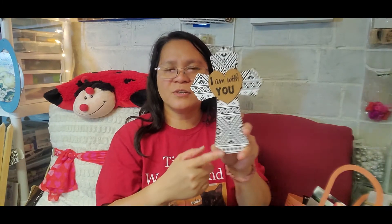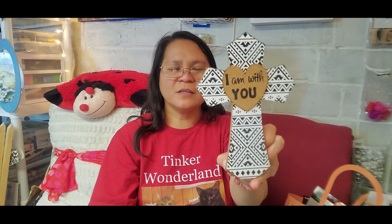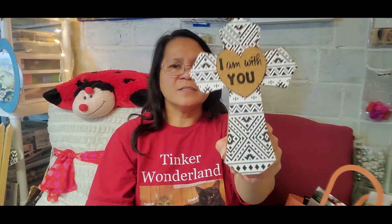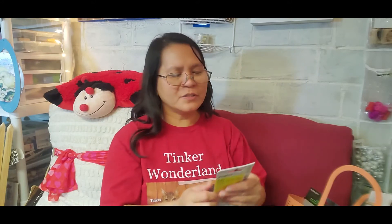Another new item I found is this cross. They have a lot of selections — you can check my Dollar Tree walkthrough for the full range. The one I picked up says 'I Am With You.' I love the simple design and background. It really feels good that He is always with me, so I picked it up. I'm planning to put it on my desk at work.